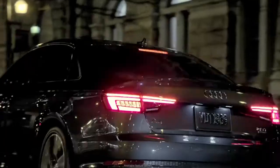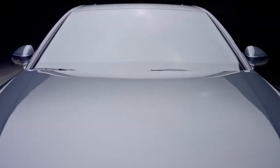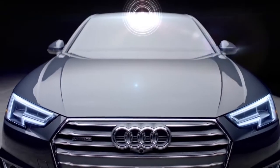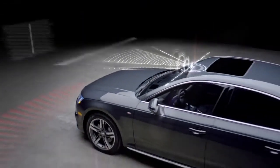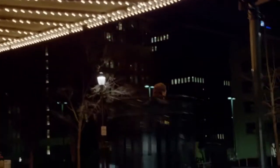PreSense Rear adds similar capabilities when rear sensors detect a possible collision. Also standard on the all-new Audi A4, PreSense City uses the front-facing camera to detect vehicles and pedestrians at speeds up to 52 miles per hour.